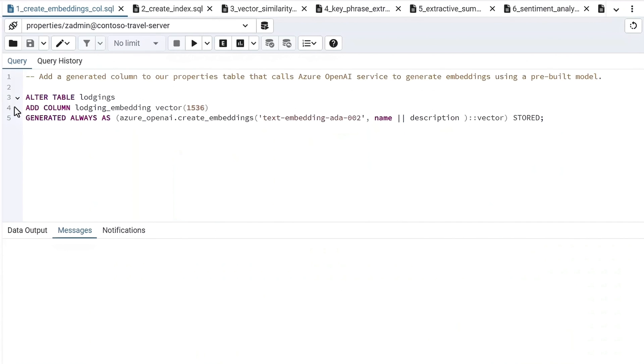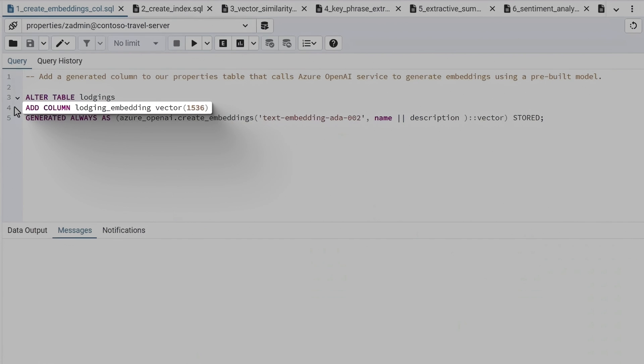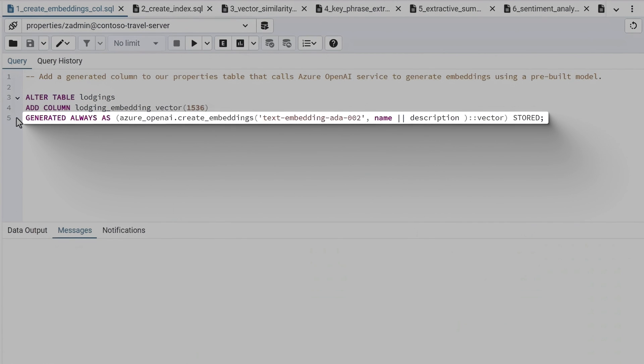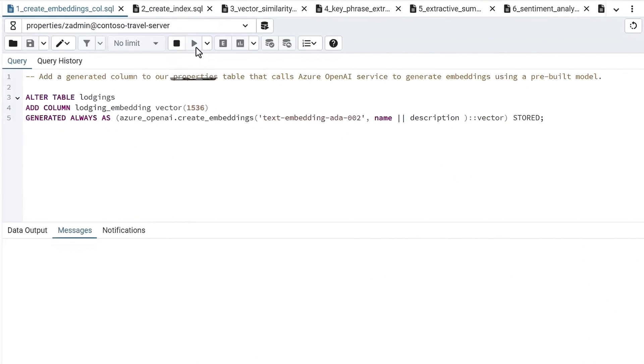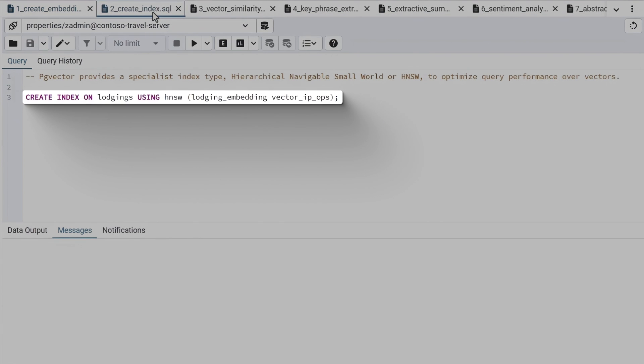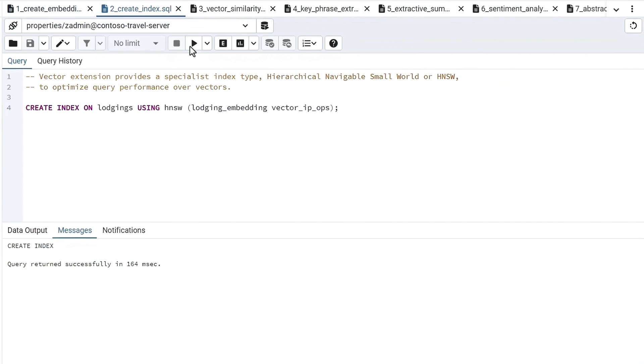Let's look at the code to see how this works. To perform semantic similarity searches, we first need to generate text embeddings stored in a vector type in Postgres. I'll create a new generated column of type vector named 'lodging_embedding' to store text embeddings in the lodgings table based on the text descriptions column. Every time a new record is inserted, the Azure AI extension will call the OpenAI embedding model ADA-002, pass the description text, and return the embedding to store. I'll run that query, then add an HNSW vector index to the new column to improve query efficiency.